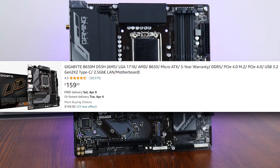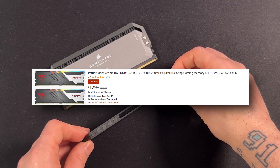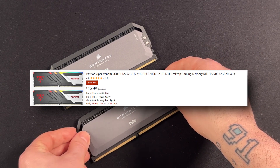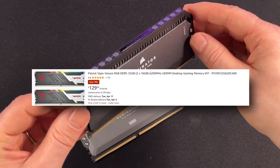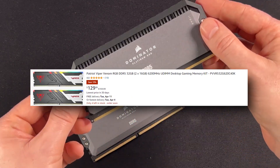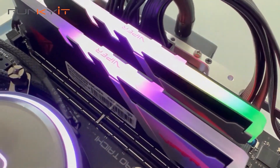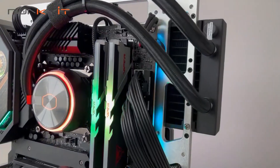For RAM, we're looking at 32 gigabytes of DDR5 6000 MHz RAM, which goes for around $120 to $130. It's RGB as well, so you're saving money while getting the highest-rated RAM in terms of frequency, which results in better performance than, say, 5200 MHz. It's around $130 and 32 gigs is more than what you'd ever need for a PC like this.